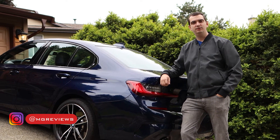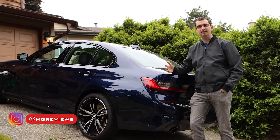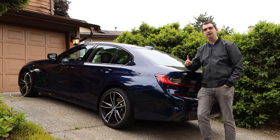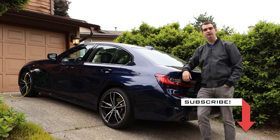The BMW 3 Series has always been the benchmark that all other compact luxury sedans compete against. It's the yardstick. But how good is that yardstick when it becomes a plug-in hybrid? Let's go for a drive and find out.